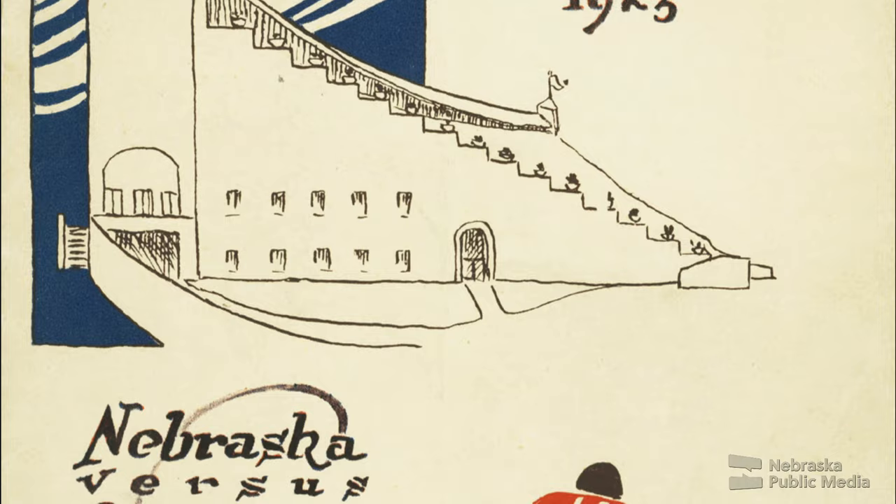The first game happened on October 13th, 1923, and that was against Oklahoma. Nebraska won that game fairly handily — 24 to nothing or something like that. Interestingly, Nebraska wore blue jerseys that day because Oklahoma had only brought its red ones, and rather than have both teams looking the same, Nebraska agreed to wear blue. So that's the only time that Nebraska ever didn't wear red in a game.